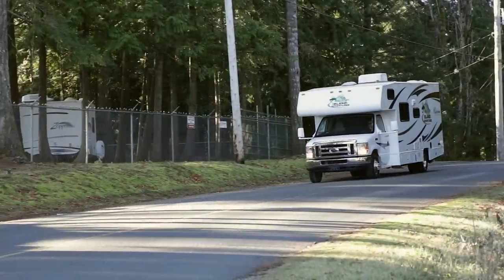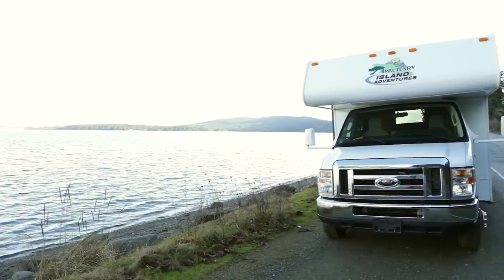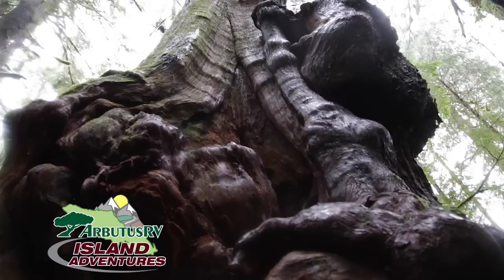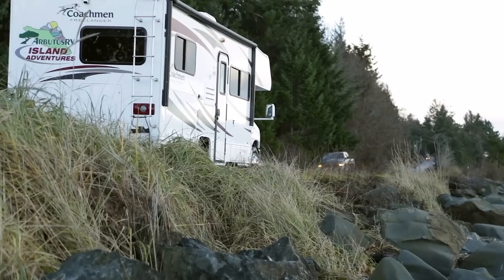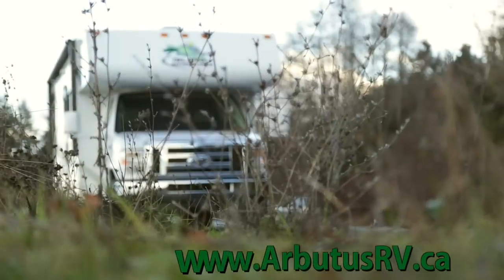Victoria to the Comox Valley, Arbutus RV Island Adventures brings you thrilling, breathtaking wonders of exploration all across Vancouver Island. Brought to you by Arbutus RV, online at ArbutusRV.ca. See ya!